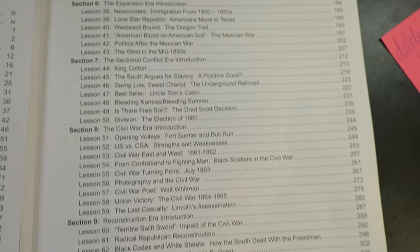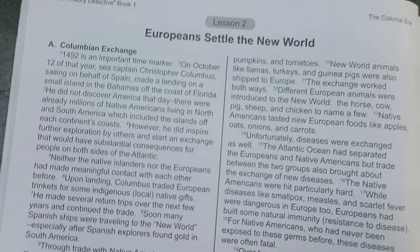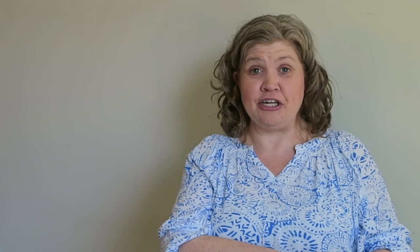One thing I like is that with each question there's a prompt asking which sentence best supports the answer. So it's not just a matter of finding a sentence that gives you a straight answer — sometimes students have to figure out what it's saying and work to get the answer. I love that they put that in there, because the student is forced to really think about what the question is asking and whether that sentence really does answer it. I don't always have her do that, but if she misses answers, I have her correct them and go back and find the supporting sentence.